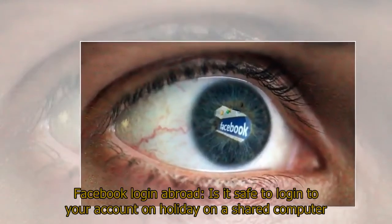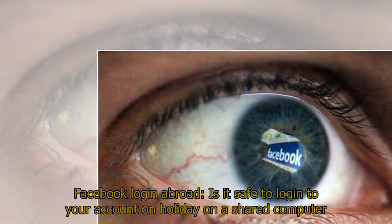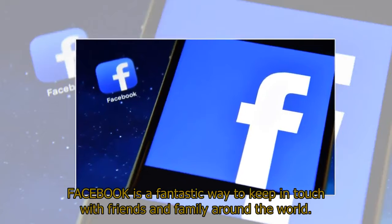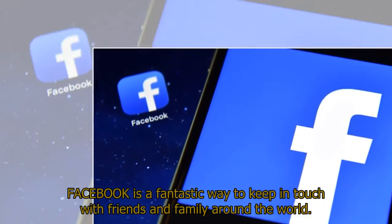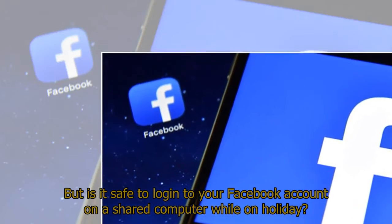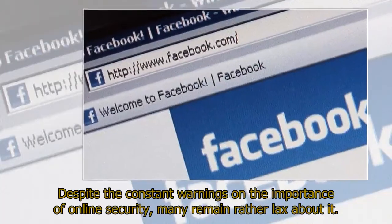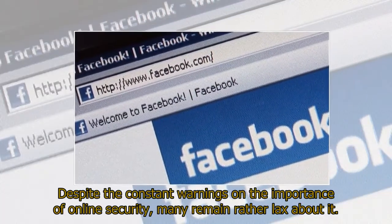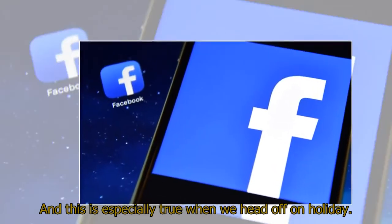Facebook login abroad: is it safe to log into your account on holiday on a shared computer? Facebook is a fantastic way to keep in touch with friends and family around the world, but is it safe to log into your Facebook account on a shared computer while on holiday? Despite the constant warnings on the importance of online security, many remain rather lax about it, and this is especially true when we head off on holiday.